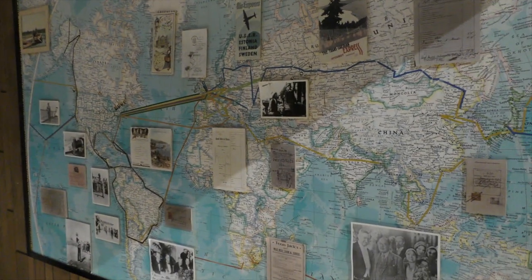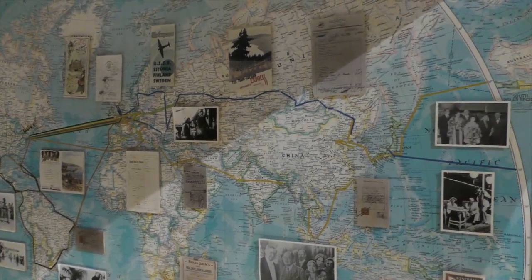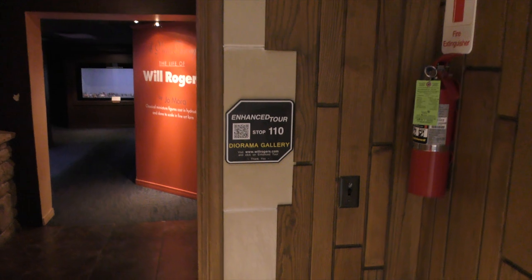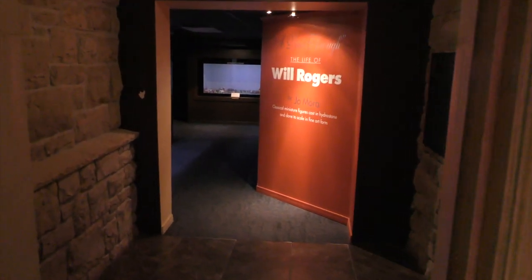On the other side of the wall, we have a map of Will's travels around the world, which is fascinating to see what a world traveler he was — he loved to get out and about. And then we have our enhanced tour, so if you get a chance to go to WillRogers.com and click on the enhanced tour, you can hear some details as well.